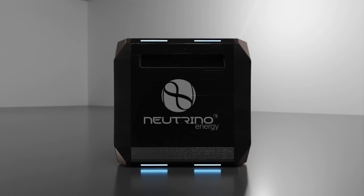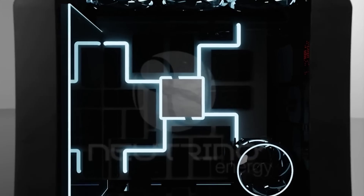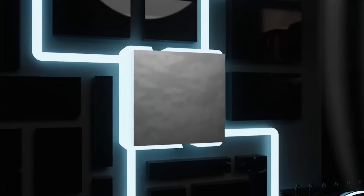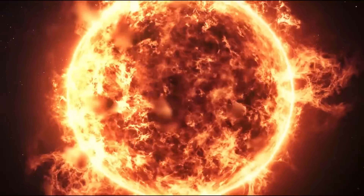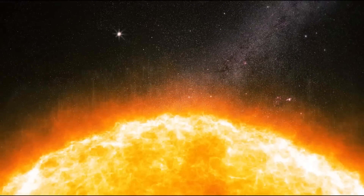This cube could generate free, unlimited green energy using an unexpected source. To understand the neutrino energy power cube, we first need to learn about neutrinos.